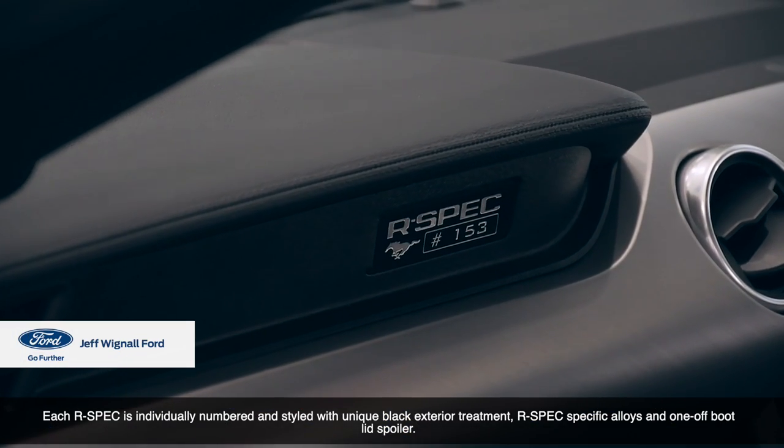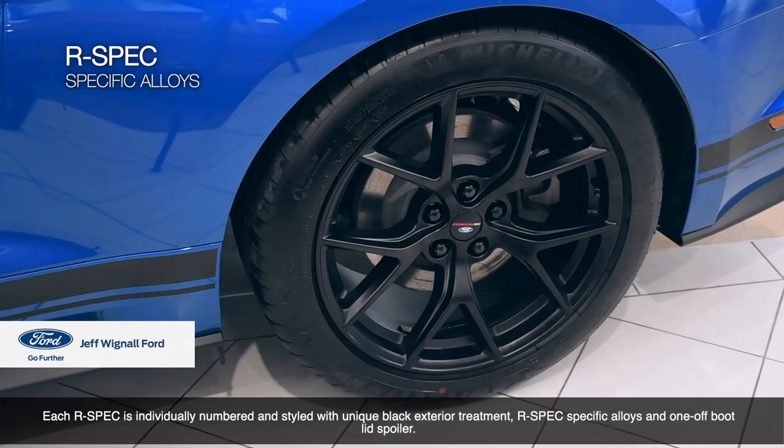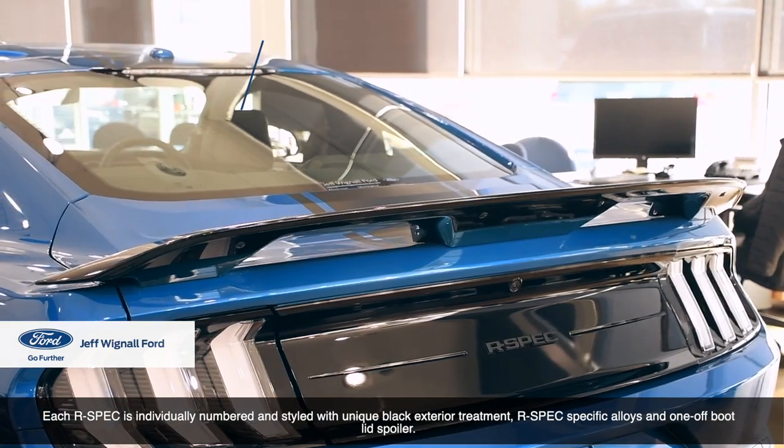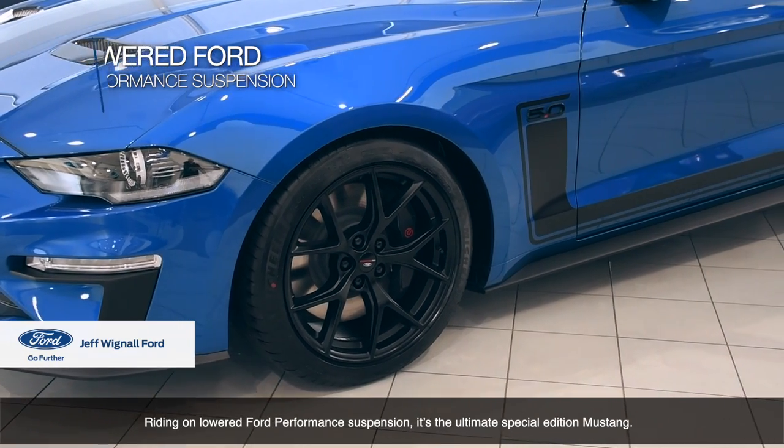Each R-Spec is individually numbered and styled with unique black exterior treatment, R-Spec specific alloys and one-off boot lid spoiler. Riding on lowered Ford Performance suspension, it's the ultimate special edition Mustang.